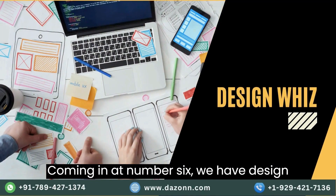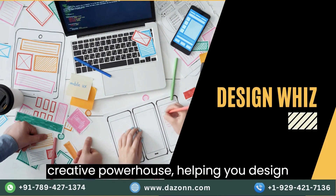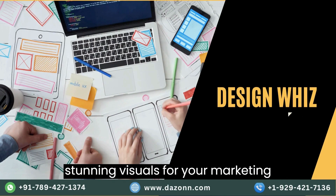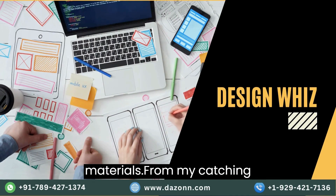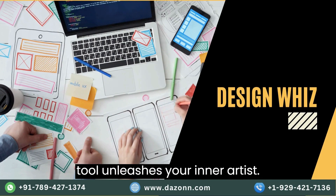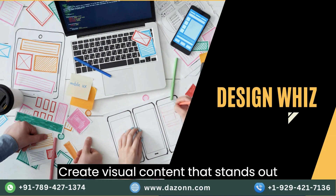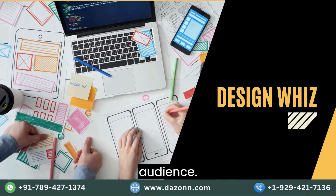Coming in at number six, we have Design Wiz. This AI tool is a creative powerhouse, helping you design stunning visuals for your marketing materials. From eye-catching graphics to captivating videos, this tool unleashes your inner artist. Create visual content that stands out and leaves a lasting impression on your audience.